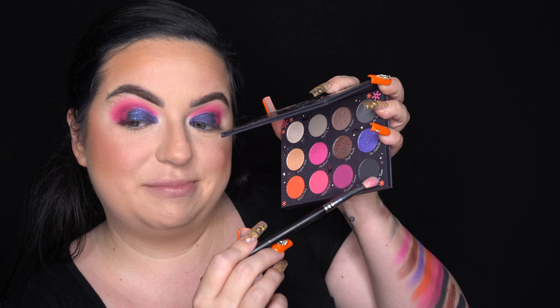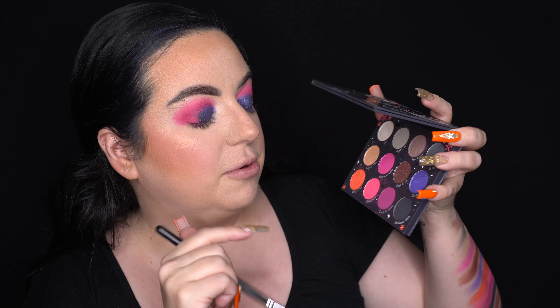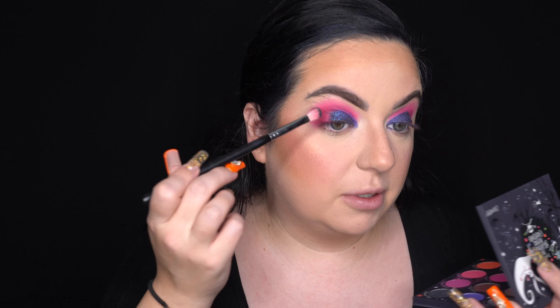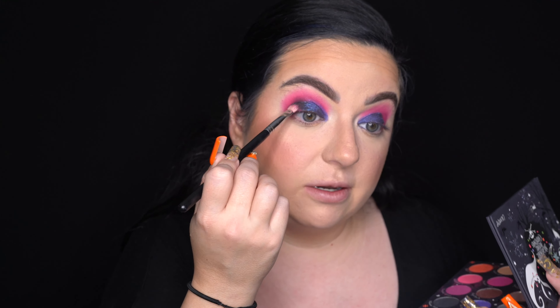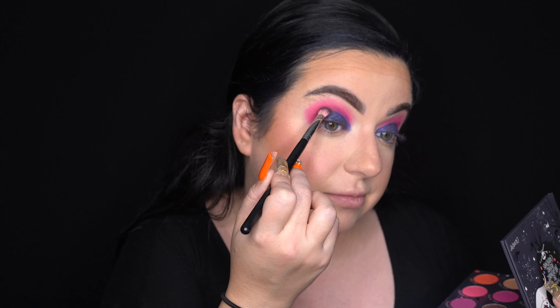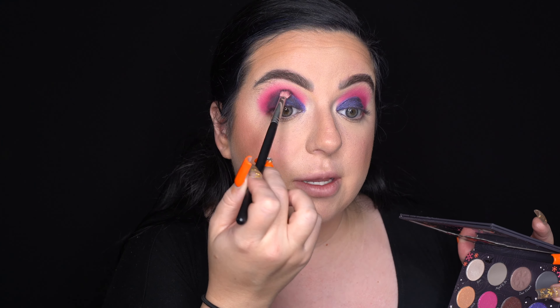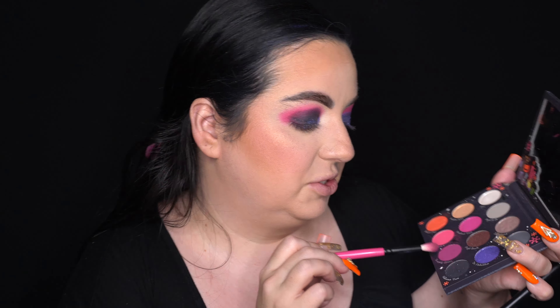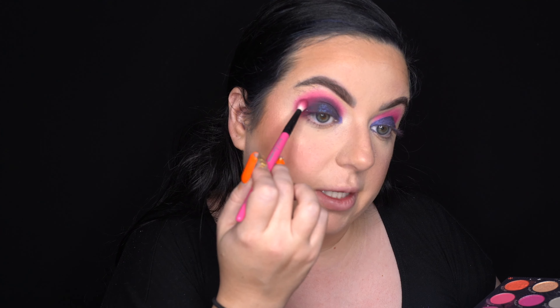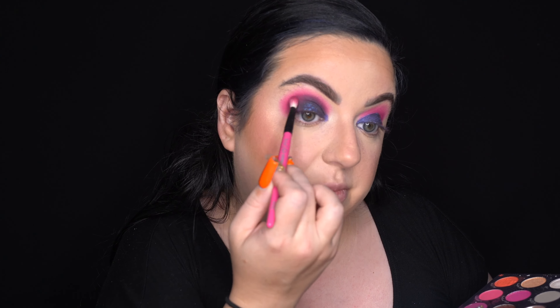Now for the fun part — I'm taking Halloween Town, the matte black with a pink-purple glitter. I don't generally like glitter in my crease but we're going to see how it goes. Oh my god, crazy amounts of fallout — that's the one thing about ColourPop that gets me. I'm fluffing some on the outer corner and into the crease. I definitely recommend not doing your foundation first when using these — it is so messy. It actually looks really nice in the crease though.